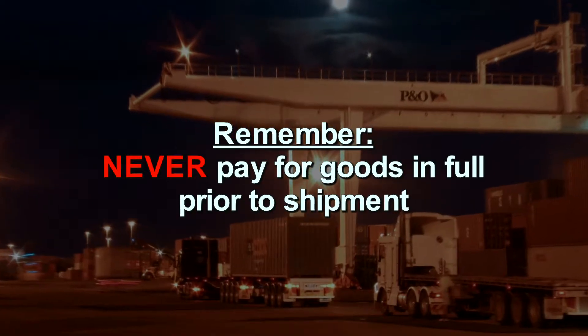A good strategy is to only pay your supplier in part until your goods arrive safely. Negotiate a percentage of the total cost prior to shipment and the remaining balance once the goods arrive into Australia. Never pay for goods in full prior to shipment.